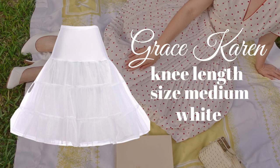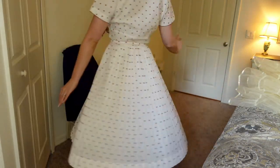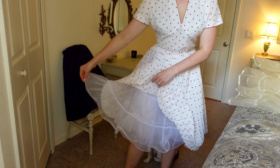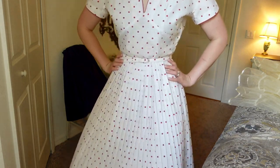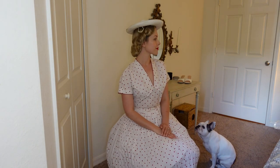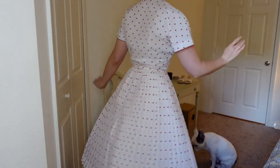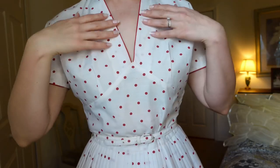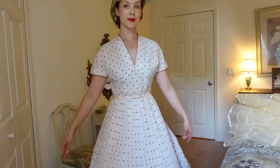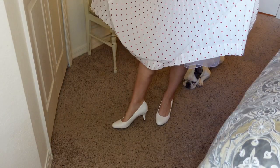The second petticoat from Grace Karen is a knee-length petticoat to go with my 1950s summer dress. Since this dress is a true white, I picked the white petticoat, and I love how it really fills out the shape of the dress. I've had this dress in my closet for quite a while but hadn't worn it out because I didn't feel I had the proper undergarments to support the silhouette. The light cotton fabric is very breathable and comfortable — perfect for summer. To complete the look, I have a pair of pumps by Lifestride in true white.